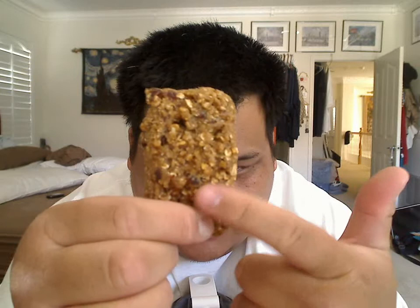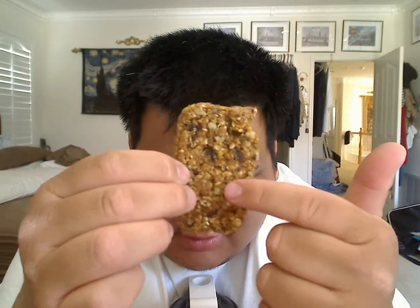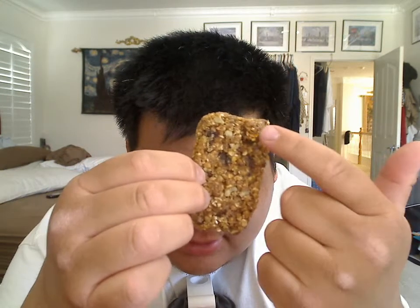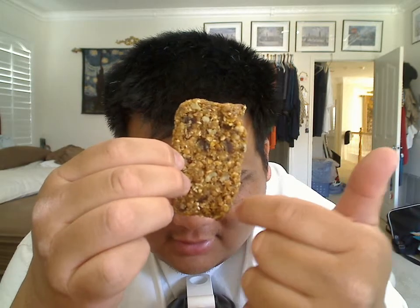You can smell the raisin and oatmeal. There are lots of raisins, you can see the oatmeal, and all these walnuts on the back. Walnuts, raisins, and oatmeal all munched together. So let's give this a try.